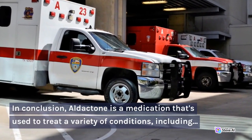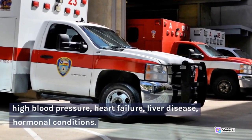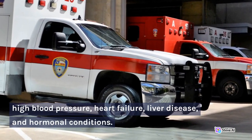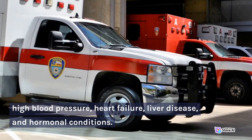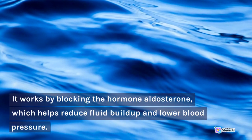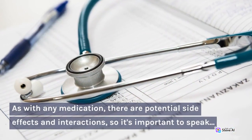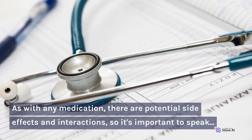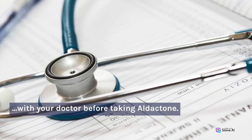In conclusion, Aldactone is a medication that's used to treat a variety of conditions, including high blood pressure, heart failure, liver disease, and hormonal conditions. It works by blocking the hormone aldosterone, which helps reduce fluid buildup and lower blood pressure. As with any medication, there are potential side effects and interactions, so it's important to speak with your doctor before taking Aldactone.